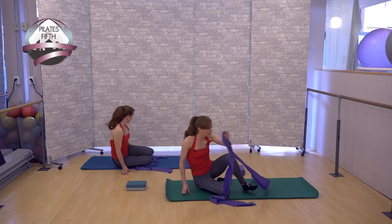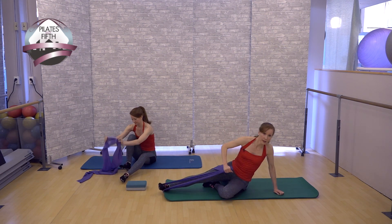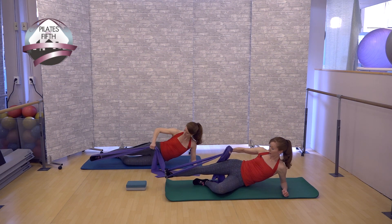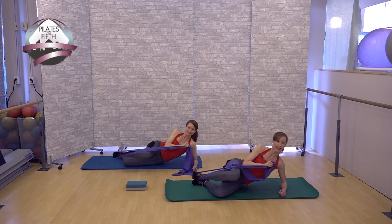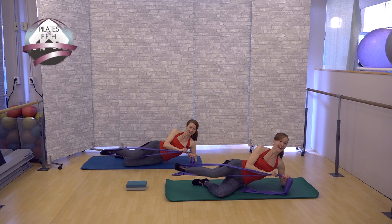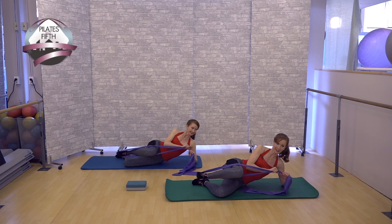Now we're switching to side-lying. Move the band around your foot and prop yourself up on your elbow. You have the option of bending the bottom knee since the focus is on the top leg. Start with your hips stacked — not rocked back — hip bones right on top of one another. Bend and stretch the top leg, going slightly behind you. You're focusing on a little bit of hip extension without lower back involvement.